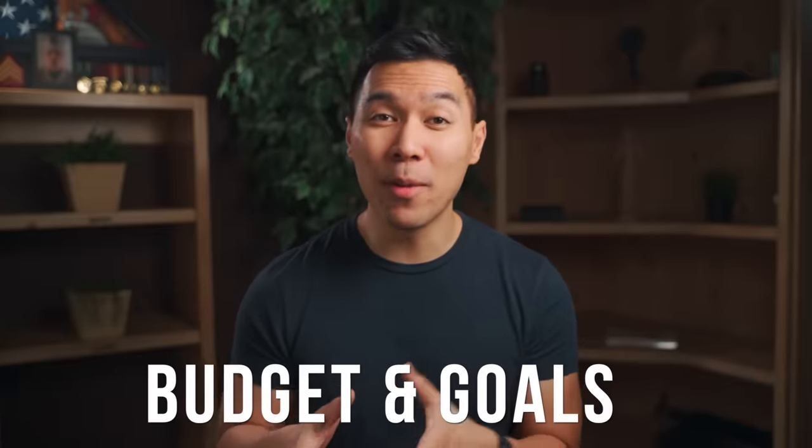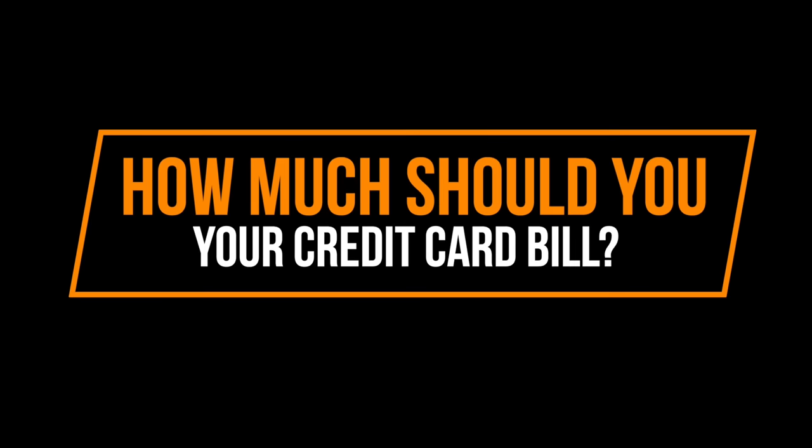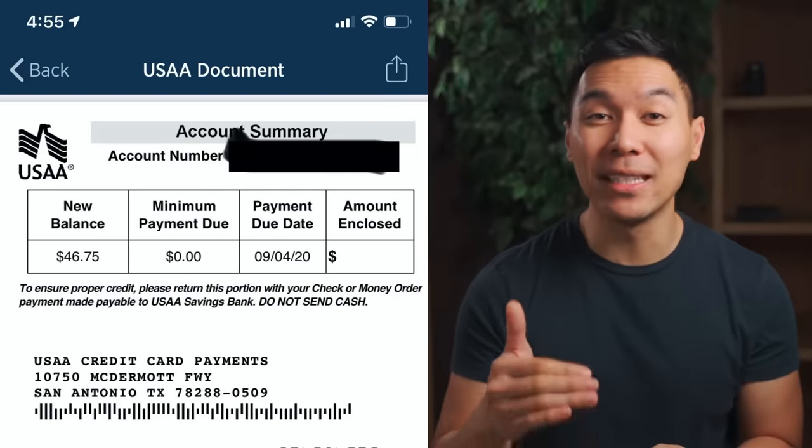So unlike your monthly bills, your credit card statement gives you the ability to decide what is your payment amount, and it gives you a bunch of different ways to pay it. The best way to pay off your credit card depends on your budget and your financial goals. With the different amounts on top of your credit card bill or your statement, it can get a little bit confusing. So let me show you a screenshot of a credit card statement of mine and break down what each one of these actually mean.